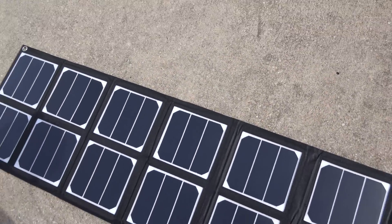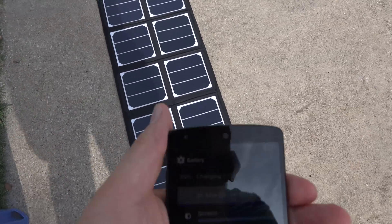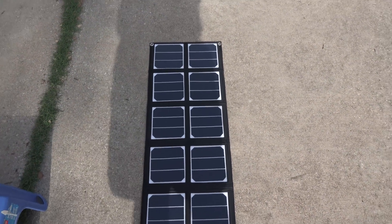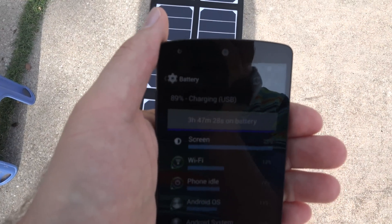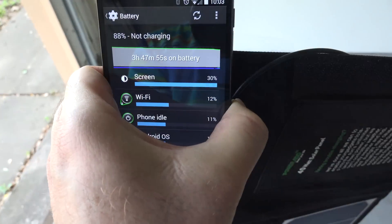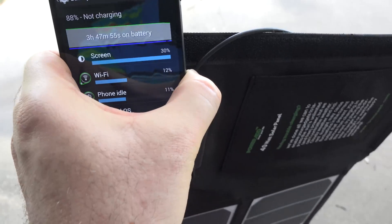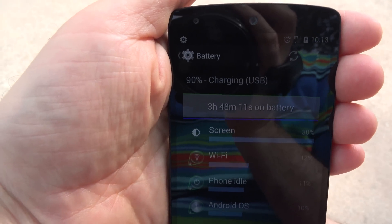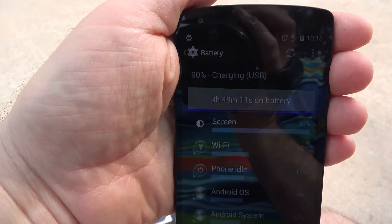Now, what happens if I stand up and put some shade on here? Let's shade about half of it — still charging. I'm going to shade the whole thing. Wow, still shows it's charging. This phone must not draw a whole lot of watts. And just a couple steps inside the garage — not charging. Step right back out into the shade — charging. I left my phone out here connected to the solar charger for about five minutes, and it went up from 88% to 90%, so it actually is charging.